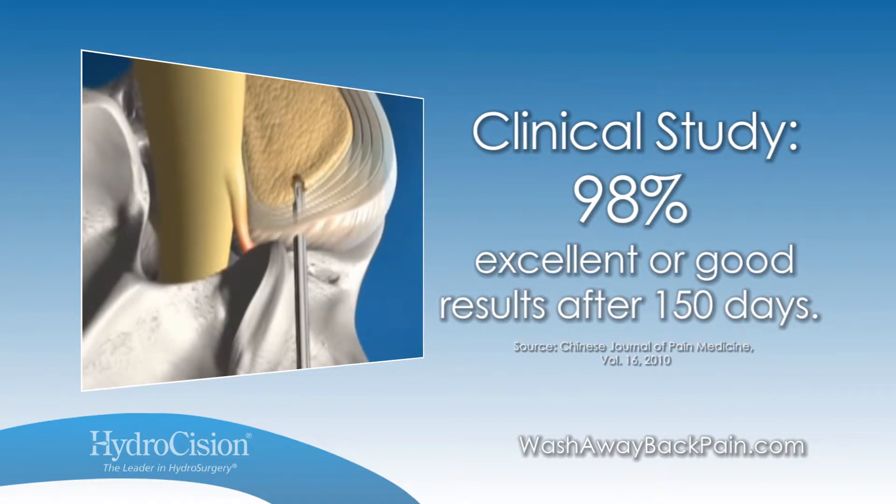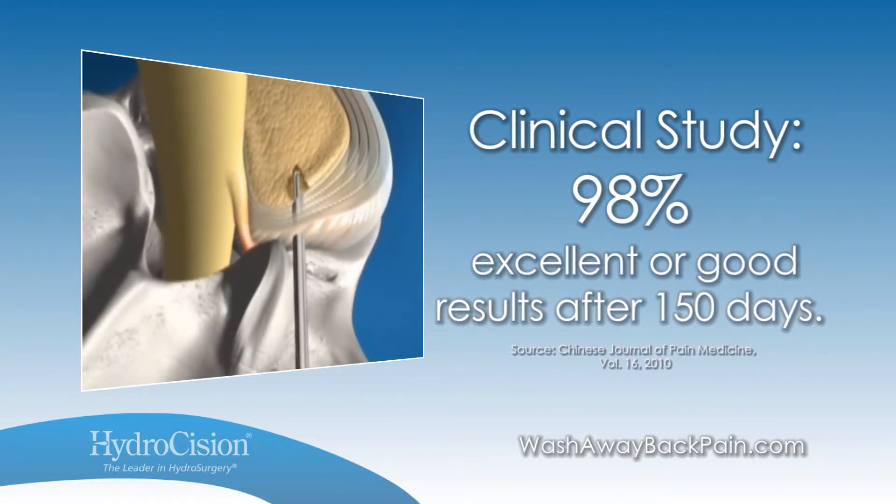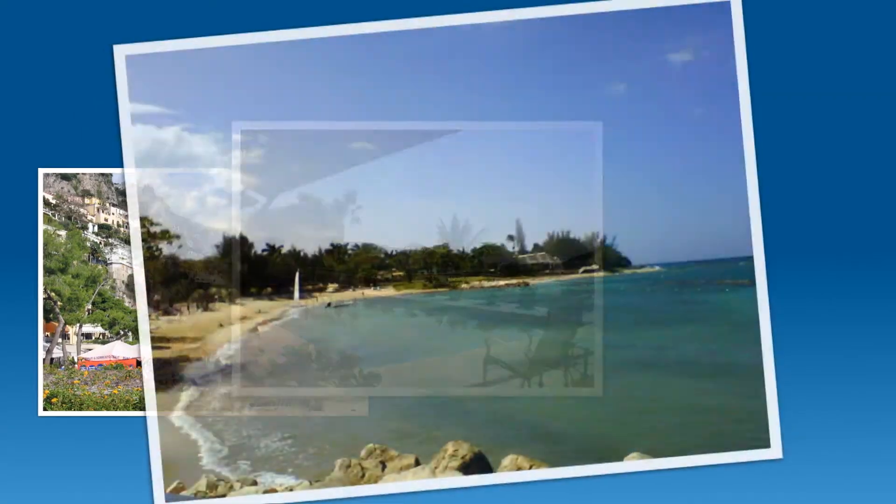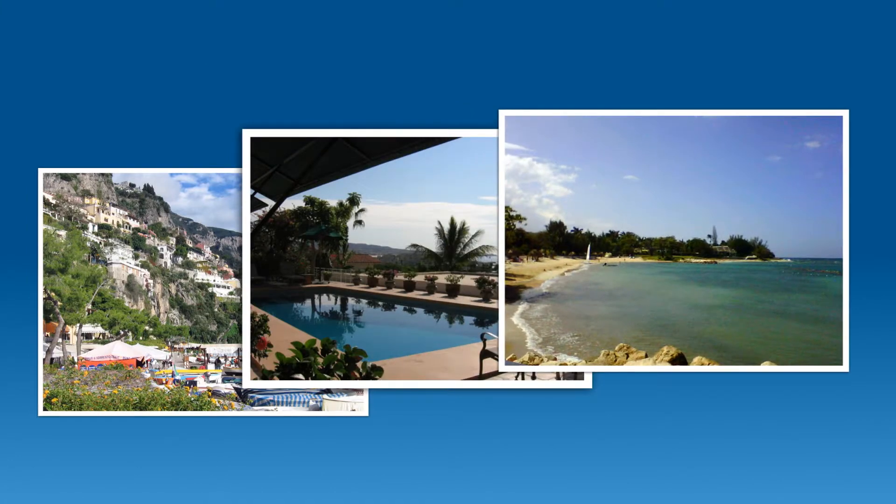Let's hear how the hydrodiscectomy procedure changed the lives of our patients. Since I've had the procedure, the world is my oyster. I've been to Italy, Bermuda, Jamaica. I'm a travel buff, and I can do everything I wanted to do and used to do. Being able to, within an hour or two of leaving the hospital, actually sit and have lunch with my wife, pain-free, just seemed like a miracle.